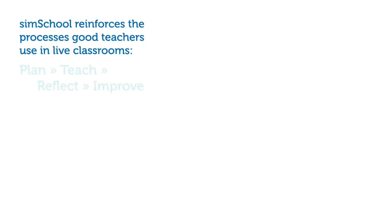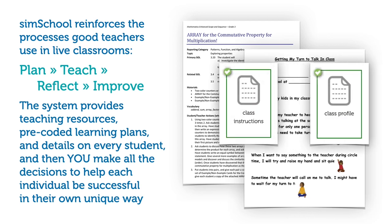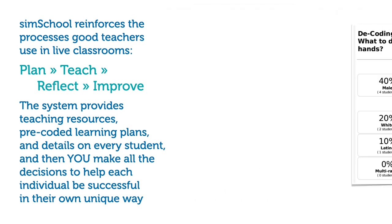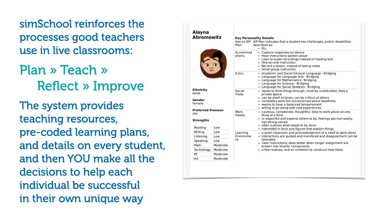SimSchool reinforces the processes good teachers use in live classrooms: plan, teach, reflect, improve. The system provides teaching resources, pre-coded learning plans, and details on every student. And then you make all the decisions to help each individual be successful in their own unique way.